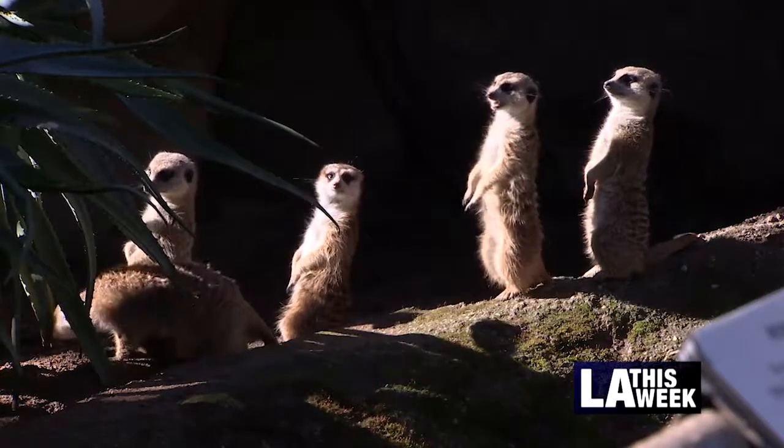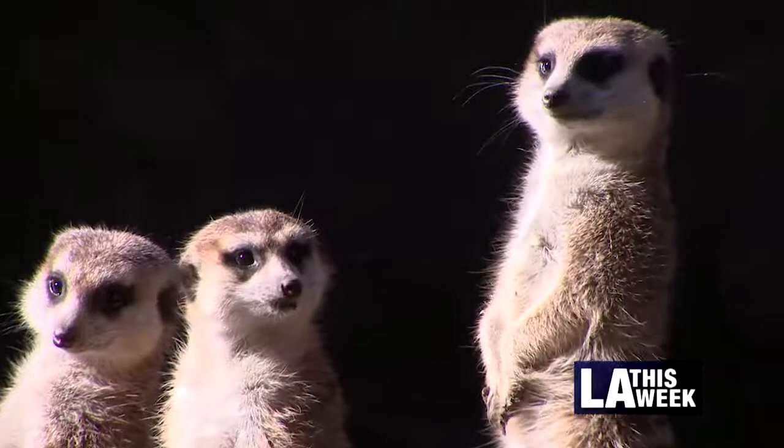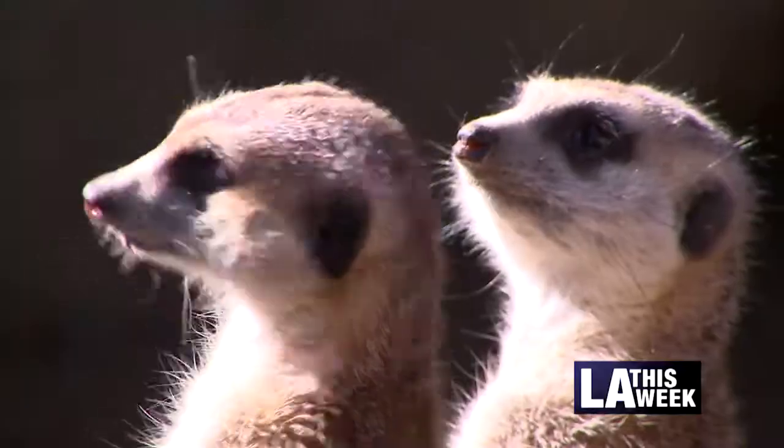The Los Angeles Zoo welcomes some new furry friends to the fold. As Gil Reyes reports, meerkats are not camera shy and are waiting for you at the zoo. Get your phone ready. Standing tall and posing for photos during much of the day are these new zoo arrivals — meerkats, seven of them.